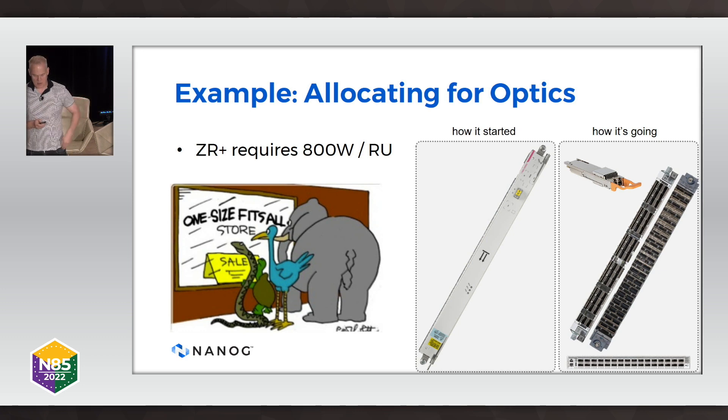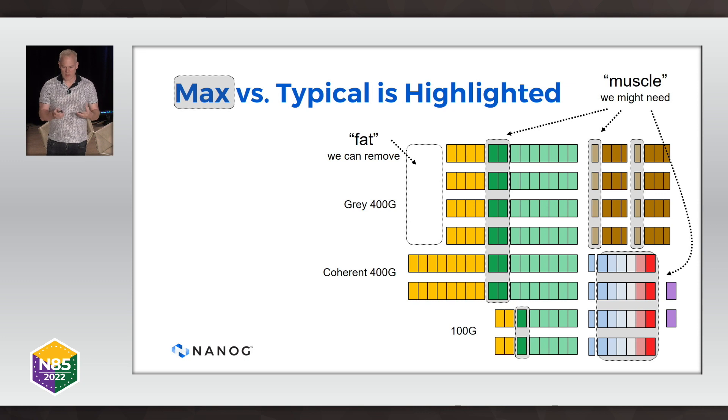The way I like to illustrate how we can improve our power allocation is kind of two ways — muscle and fat. The muscle is stuff we might need: the extra power for the line card at 100%, the extra power in the fabric at 100%, or the extra power in the fans during a high-temperature event. We really want to keep that available. But there's fat — we don't need power for ZR+ optics if you're running a DAC cable. So on the platform I work with, we've moved to a model where we don't start allocating power for modules until you actually put them in.